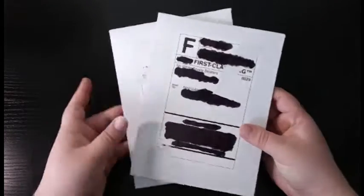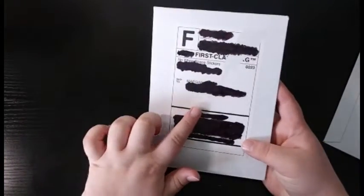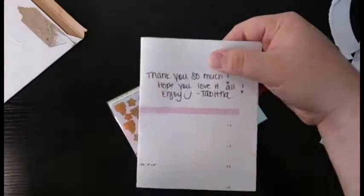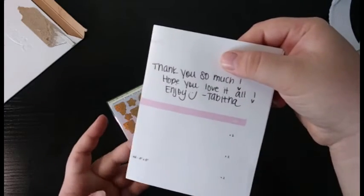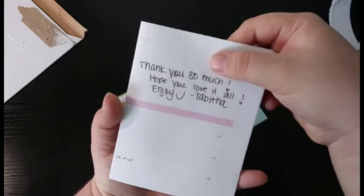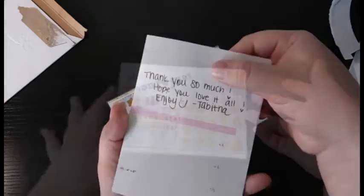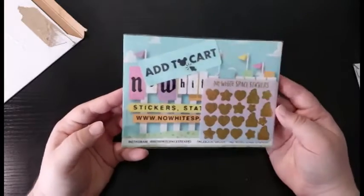I'm going to go ahead and flip the packages over and we're going to start with this one here because this one was the one I received first. So here is the invoice and this is what it looks like. I'm not going to flip over the other side because there are a lot of personal information on here, but she gave us a handwritten note here on the invoice and I'm very excited to open this up. Looks like I did get a few freebies in here.